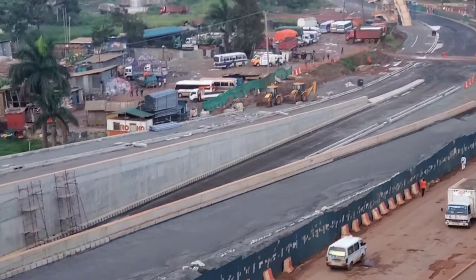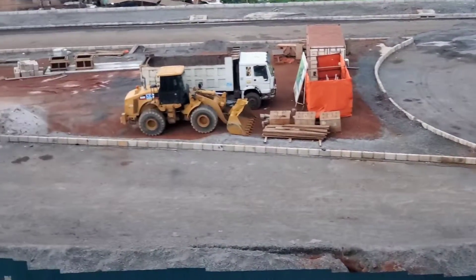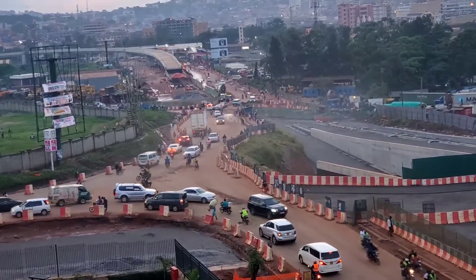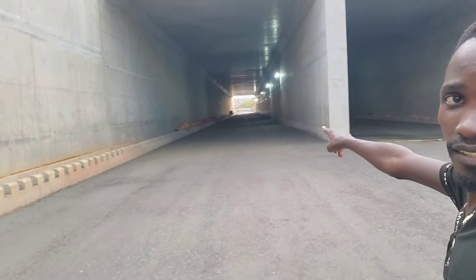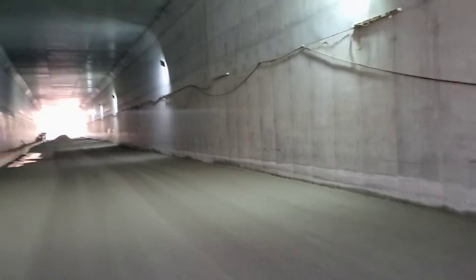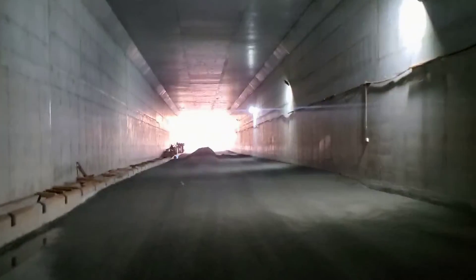It is really huge — wow! There are two sides. Let's use this side and see what's going on inside. It is very long and really huge. They are putting in lights. Whoever was saying there are going to be thieves and snatchers inside — they are not going to be there because the lights are there and security will be provided.